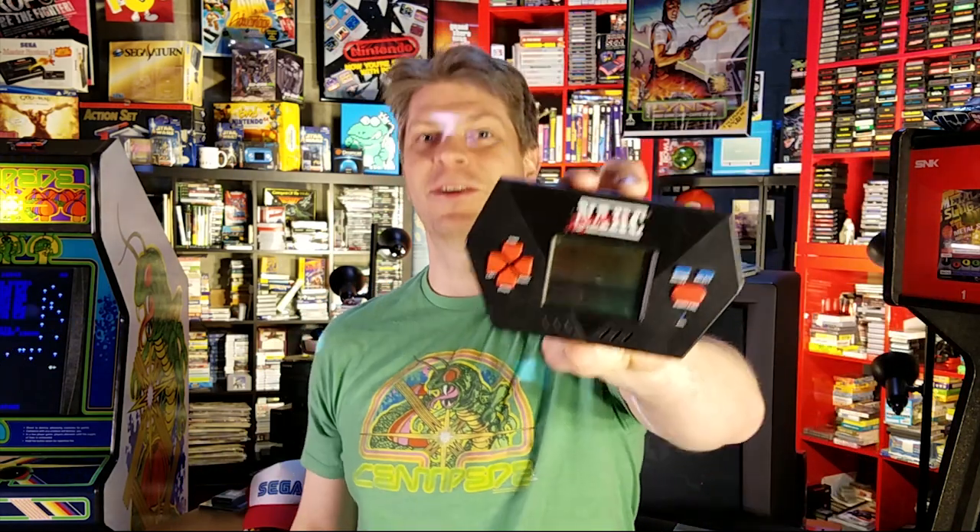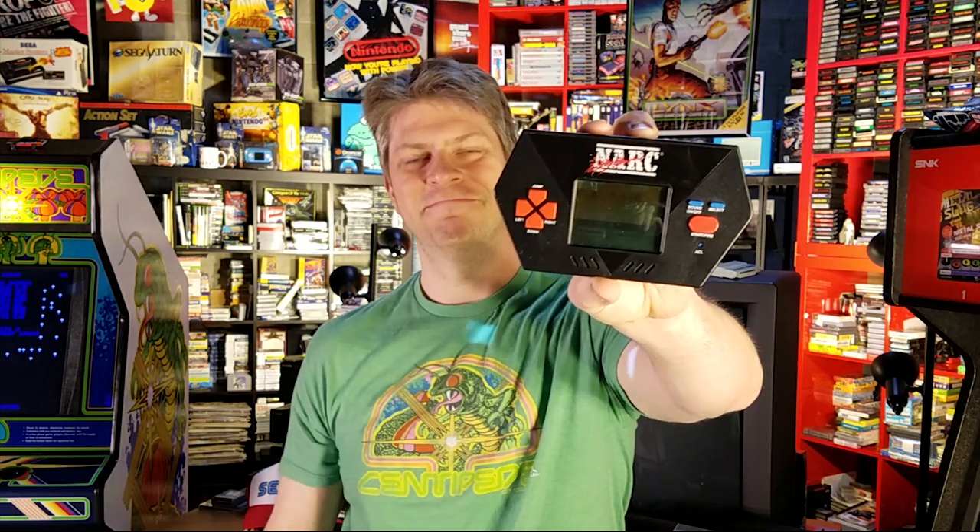Welcome to Classic Game Room for the review of the NARC LCD handheld game. That's right — NARC. It's better than you might expect.